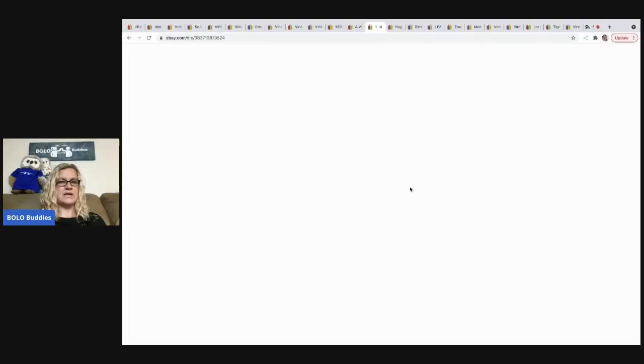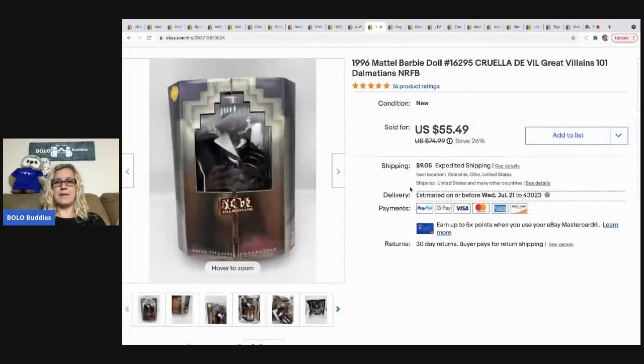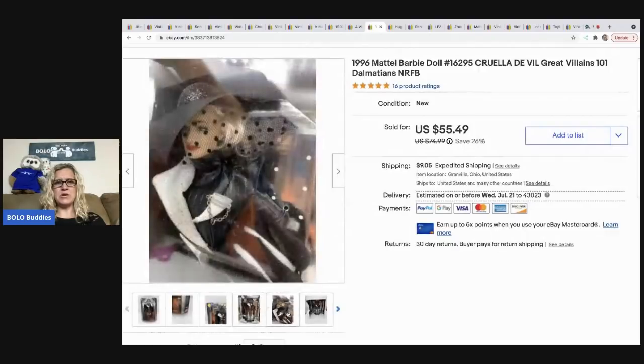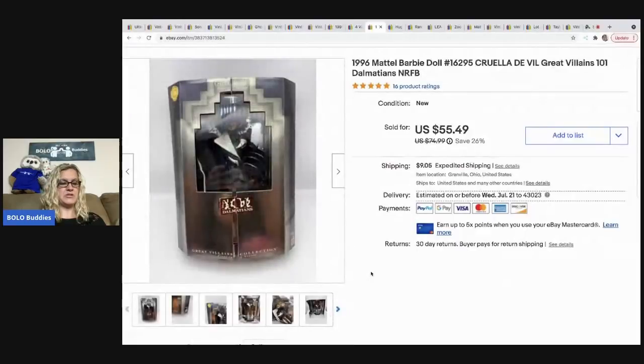The next item I sold is this Cruella DeVille Barbie — she's like a Barbie doll. She sold for $55.49, buyer paid shipping. I got her at a garage sale for $4.